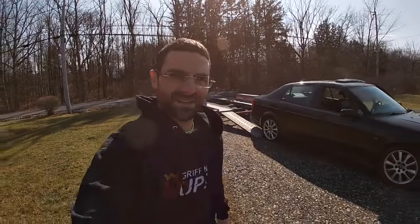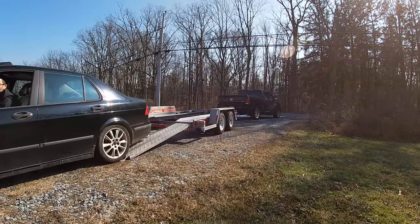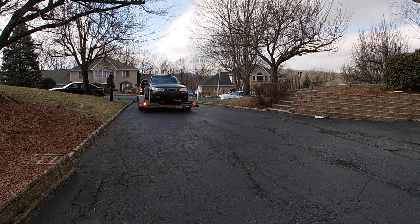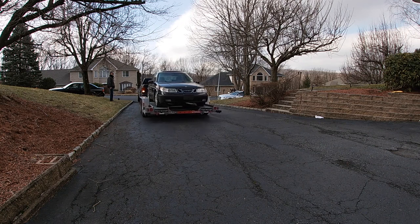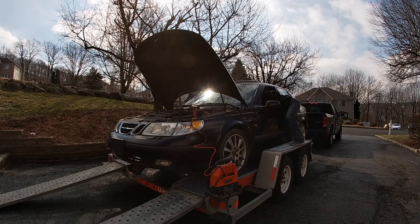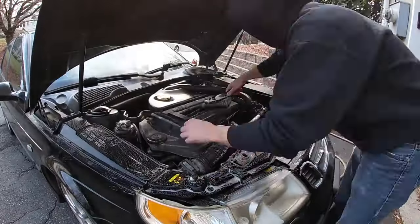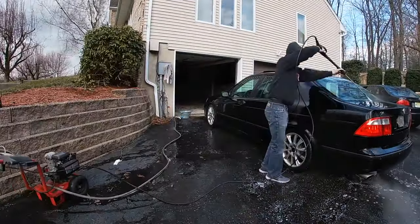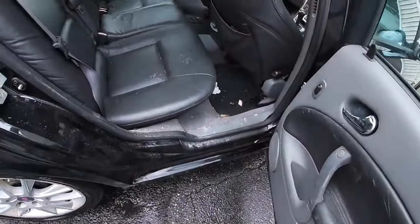All right, guys. Let's get her up on this trailer here. Welcome to the jersey. Let's jump this thing. I'm going to go inside the car here. You can see that it's a disaster in here. It's disgusting in so many ways. So we're going to go ahead and scrub it down.